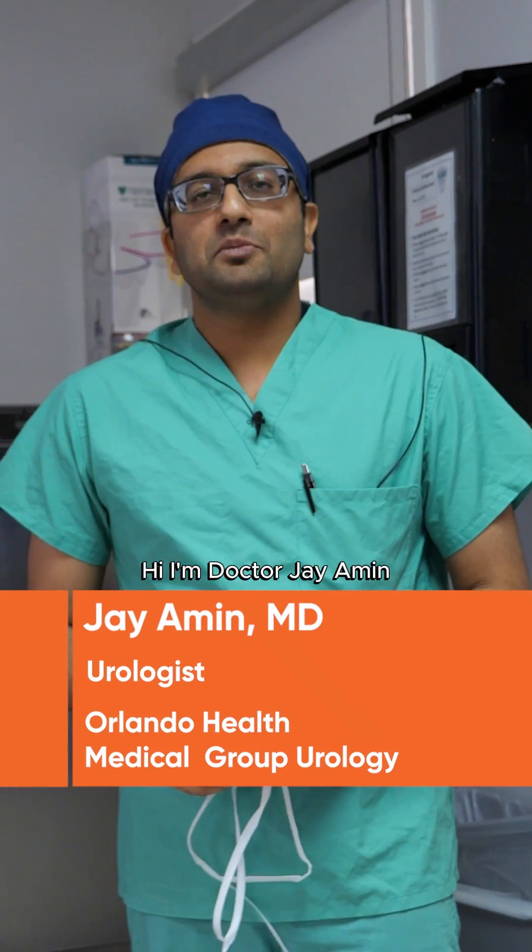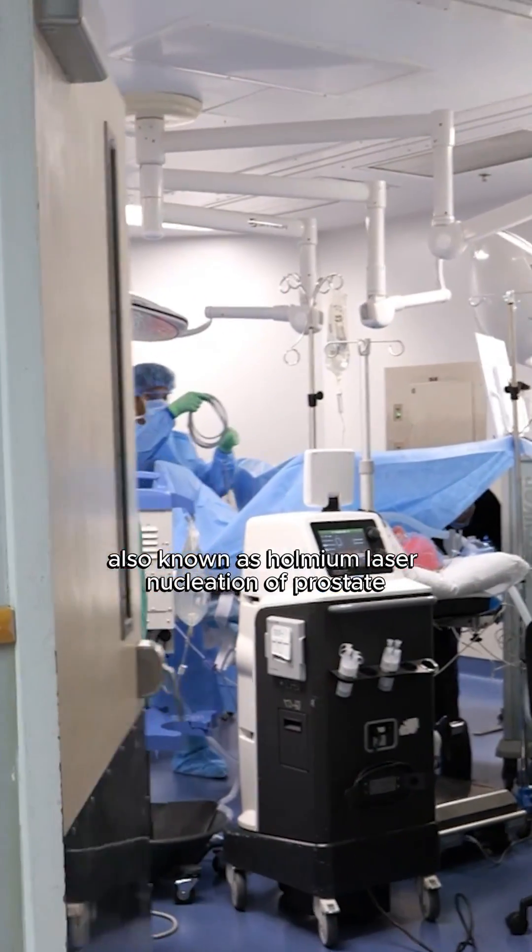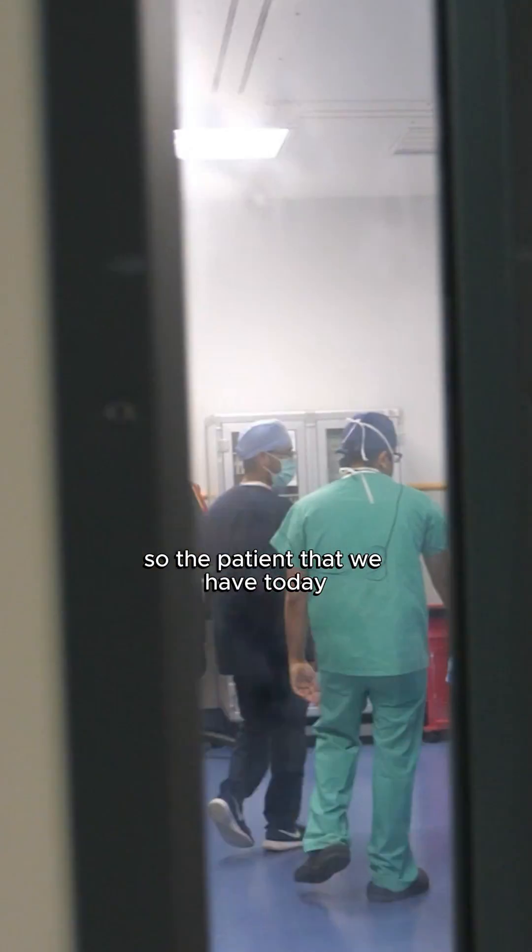Hi, I'm Dr. Jay Amin, a urologist with Orlando Health. Today we're going to be doing a HOLEP procedure, also known as Holmium laser enucleation of the prostate.